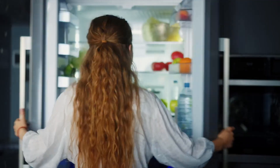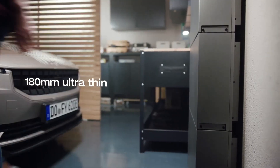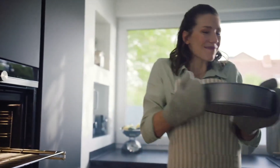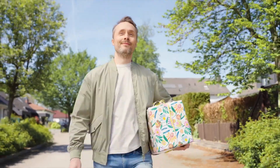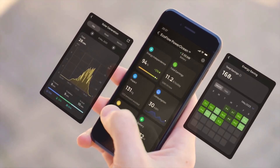Power heavy-duty appliances in your house. Its ultra-thin, compact 180 mm size is perfect for saving space. Keep track of all your energy data and savings with just a few taps on your device through the EcoFlow app or web portal.